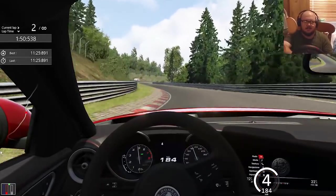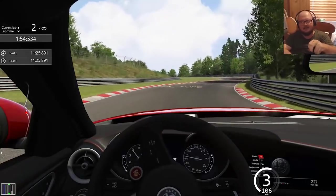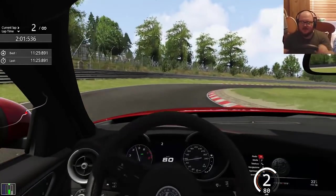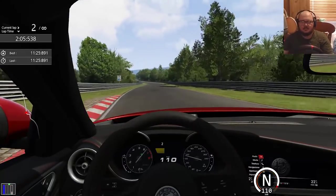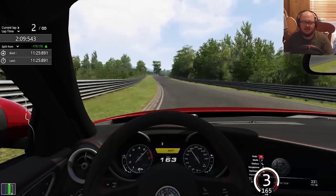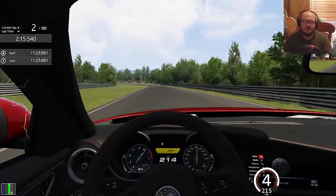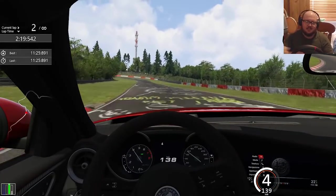Down into fourth gear — a little hot in there. Down into second gear, let's see how this thing takes this curb. Yeah, I ran over it a bit much. Hard on the throttle — I can feel the traction control helping me there, but it just felt like I wasn't unleashing the car's full potential. Hard on the brakes, come on, turn in — thank you.